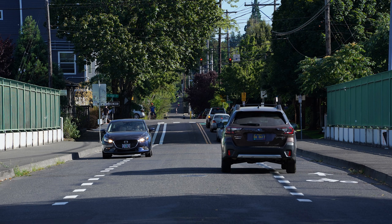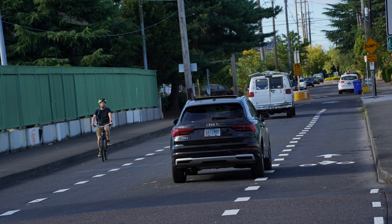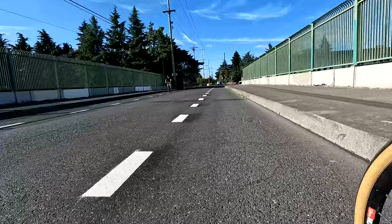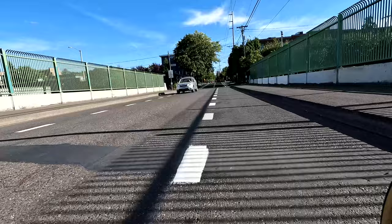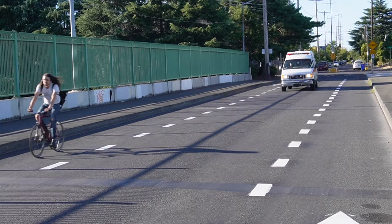They are broken striping — skip striping, I'm not sure the technical term. But the idea is that drivers now sort of have the green light to encroach into the bike lane if they need the space. PBOT uses this treatment when they don't feel there's enough width to provide dedicated bike facilities and room for drivers in both directions. It's relatively rare in Portland, but these are probably the two most bold examples, if you will.